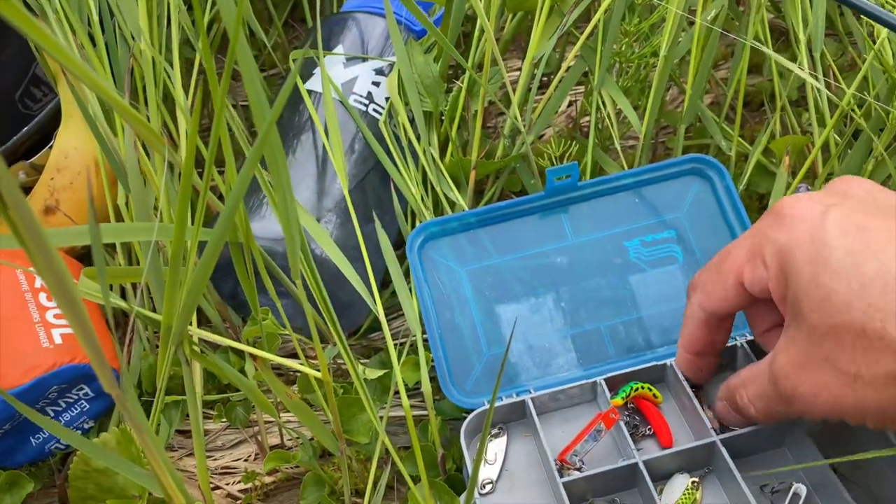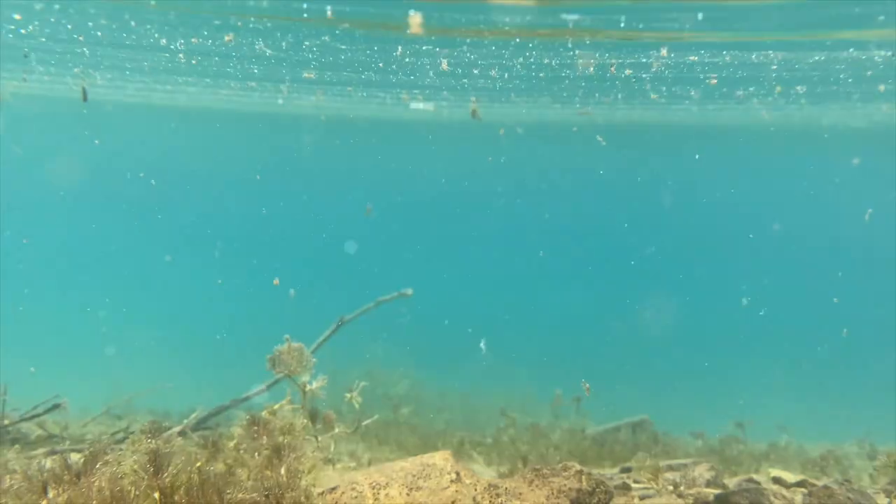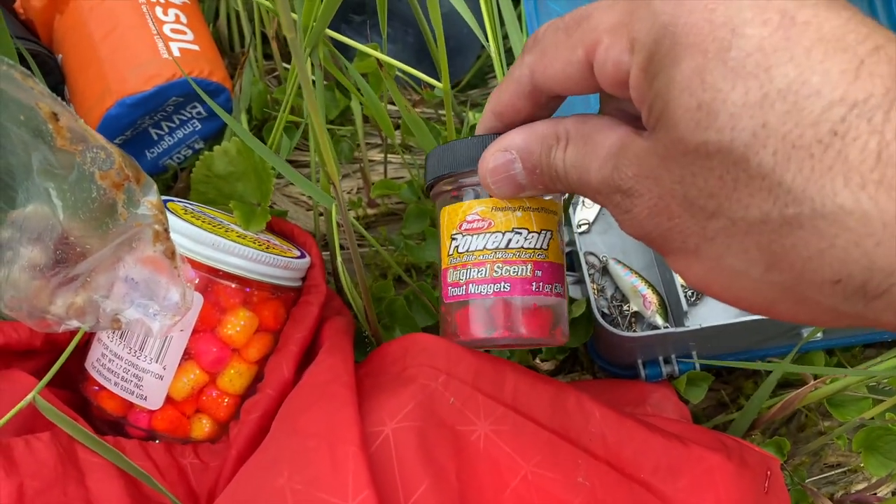Got my gear all lined out, I'm going to take the first cast. Just in case you're wondering, I did catch that trout on this bleeding frog flatfish. Pretty good little setup — started out with the scent power bait.